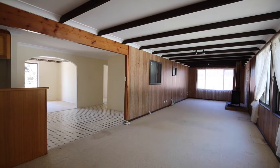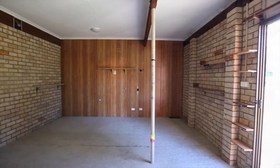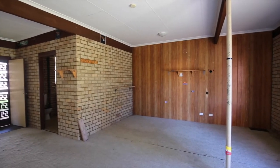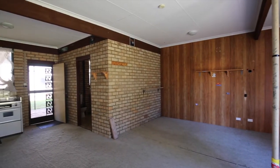The downstairs space would make a great separate accommodation with bathroom facilities already here. This lends itself well to turning this home into a holiday rental.